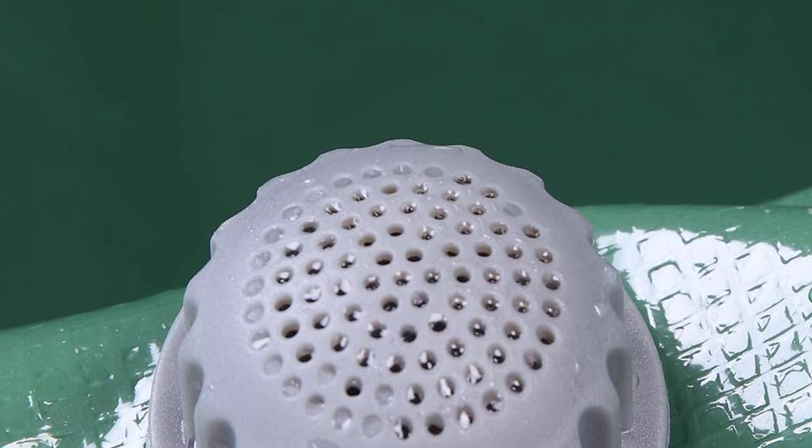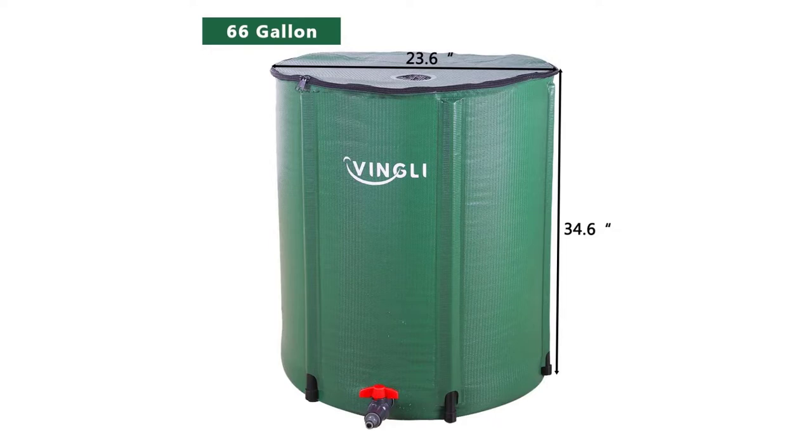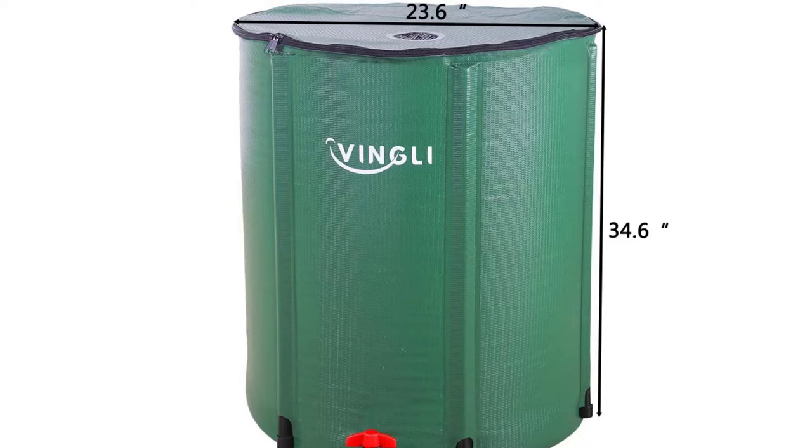Moreover, this rain barrel can be used in all seasons including winter. It is also a spacious tool that stores from 50 to 100 gallons of water, so you need not worry about your water bills.